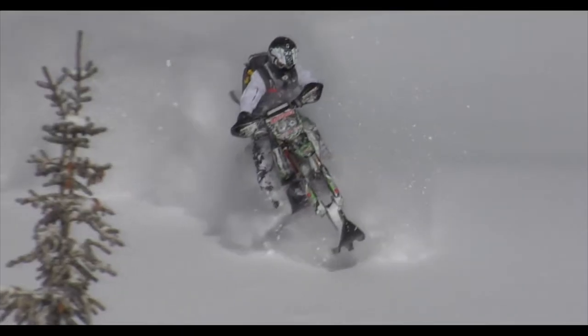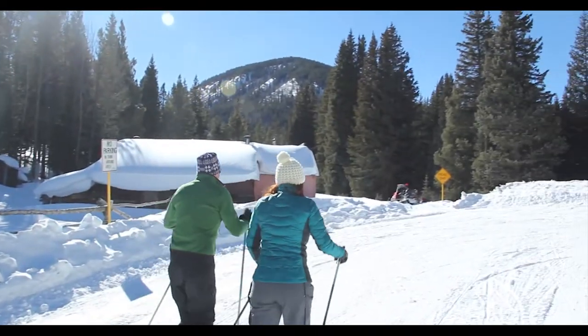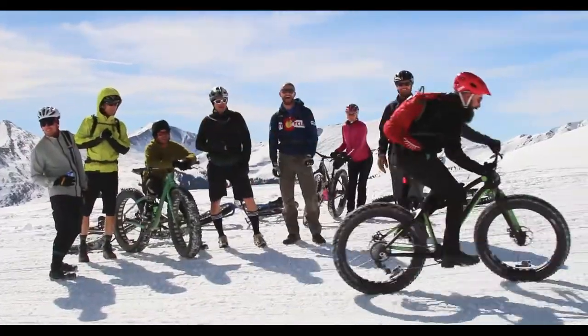There's a lot more to do here than skiing. We've got snowmobiling, dog sledding, hot springs in the area, and lots of opportunities for snowshoeing and cross-country skiing.